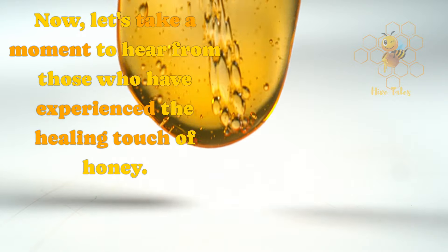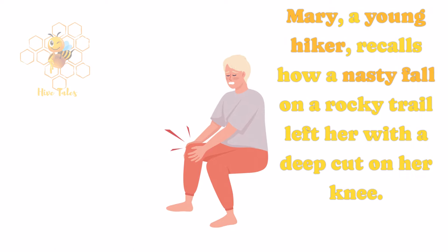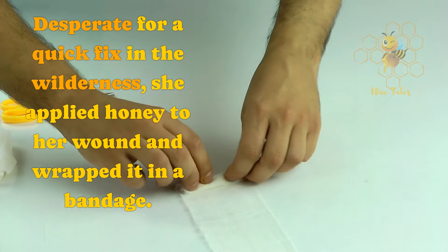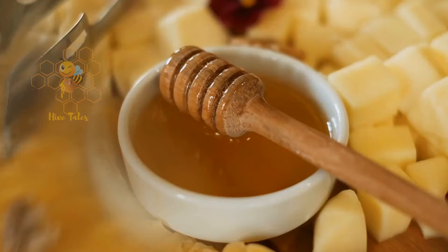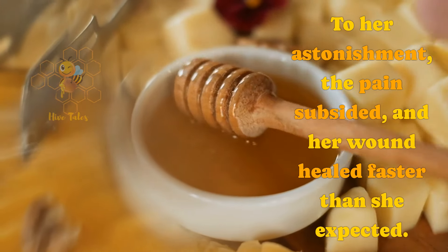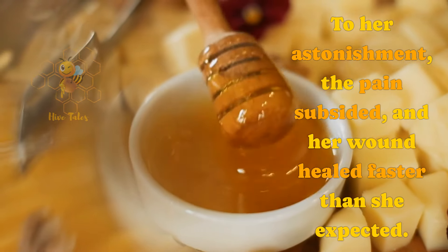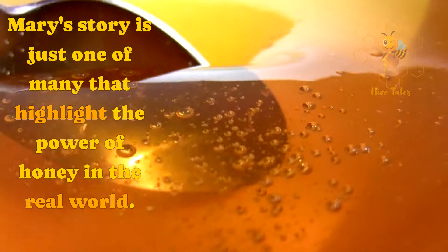Now, let's take a moment to hear from those who have experienced the healing touch of honey. Mary, a young hiker, recalls how a nasty fall on a rocky trail left her with a deep cut on her knee. Desperate for a quick fix in the wilderness, she applied honey to her wound and wrapped it in a bandage. To her astonishment, the pain subsided and her wound healed faster than she expected. Mary's story is just one of many that highlight the power of honey in the real world.